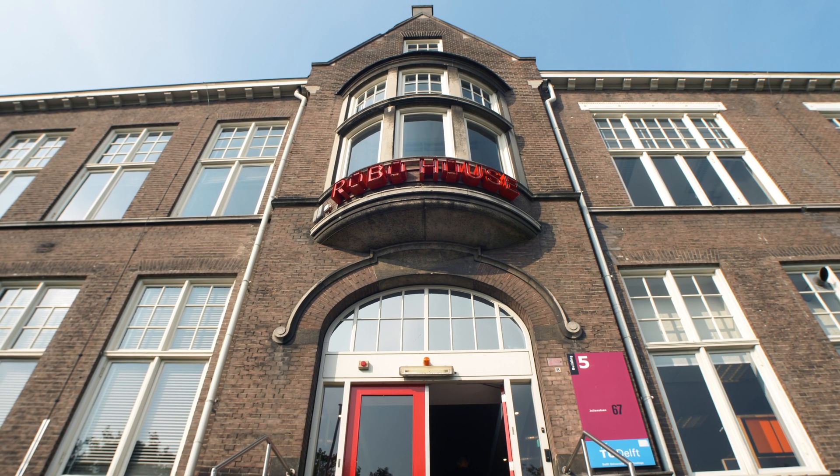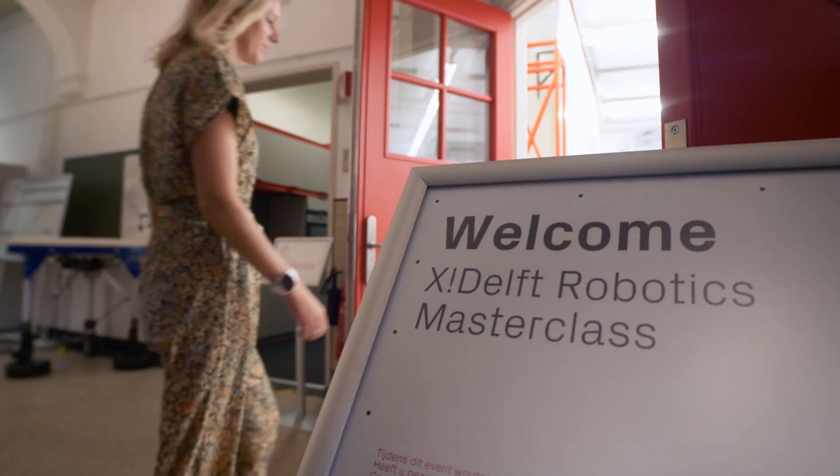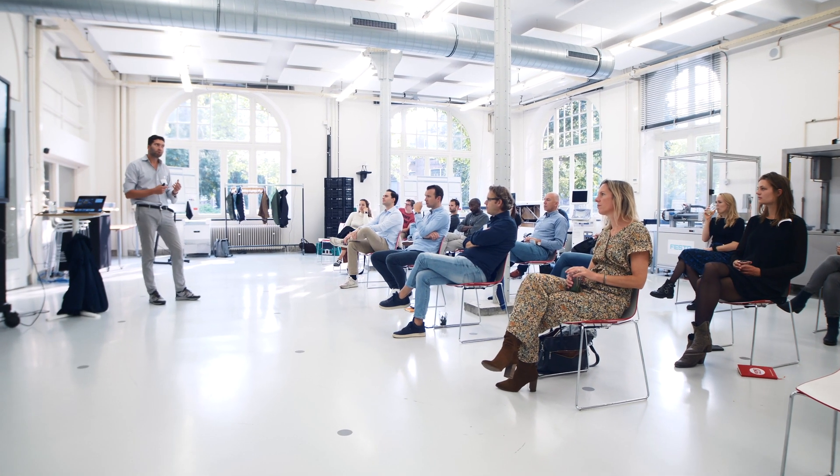The reason why we have this masterclass here in Robohaus in Delft is because we created a practical and safe environment to test new applications for robotics.